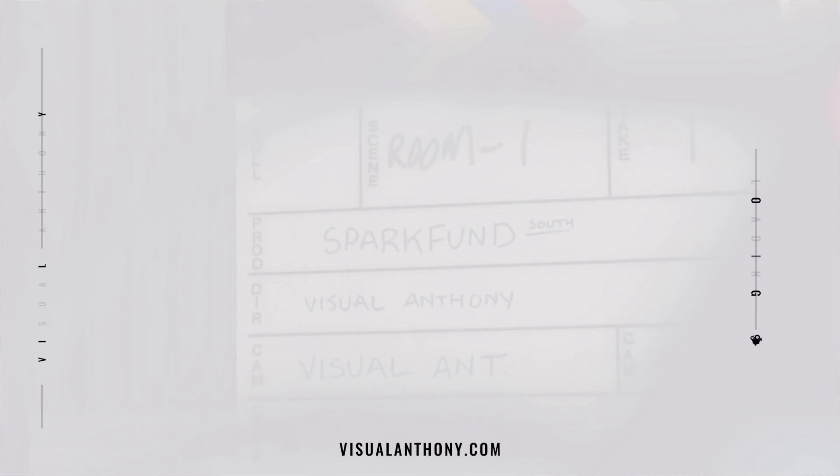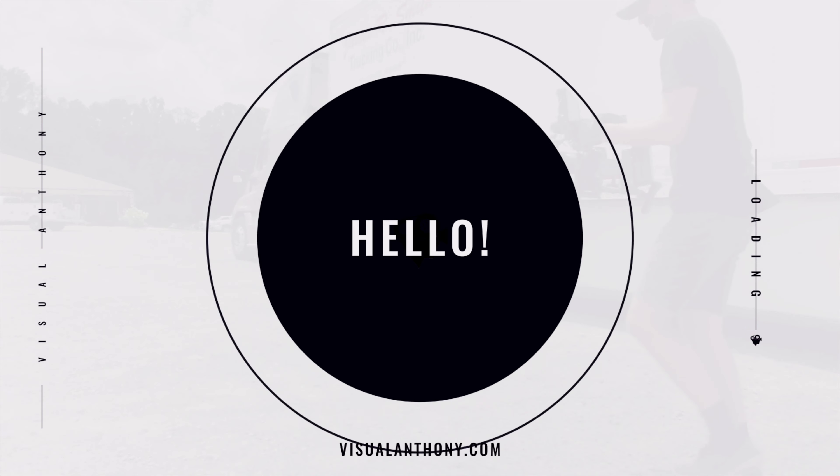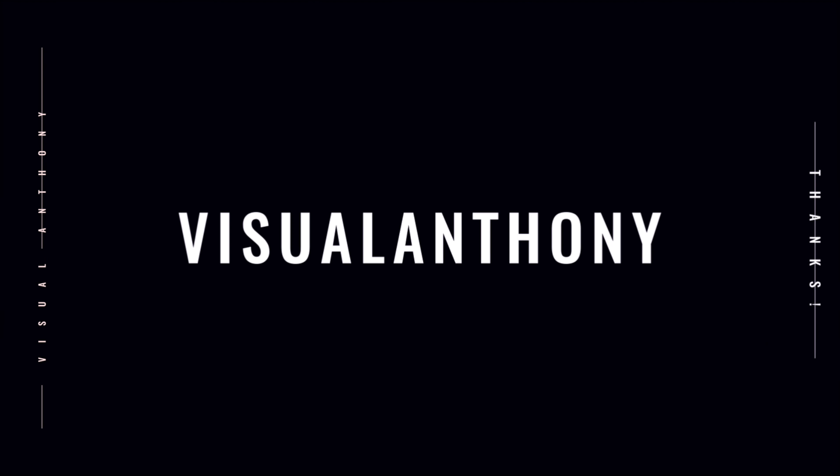What's up guys? Visual Anthony here, and today we're going to talk about lights — the lights we use and how we use them on our productions. Before we get started, if you like this kind of content, be sure to subscribe to the channel and give us a thumbs up. All that kind of YouTube stuff. Let's get into it.